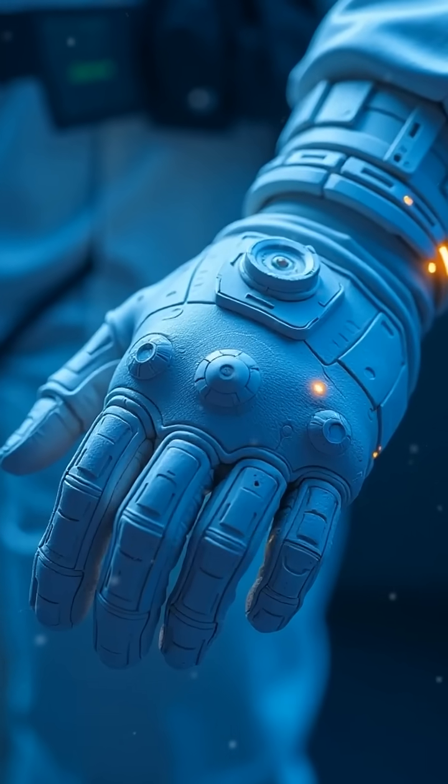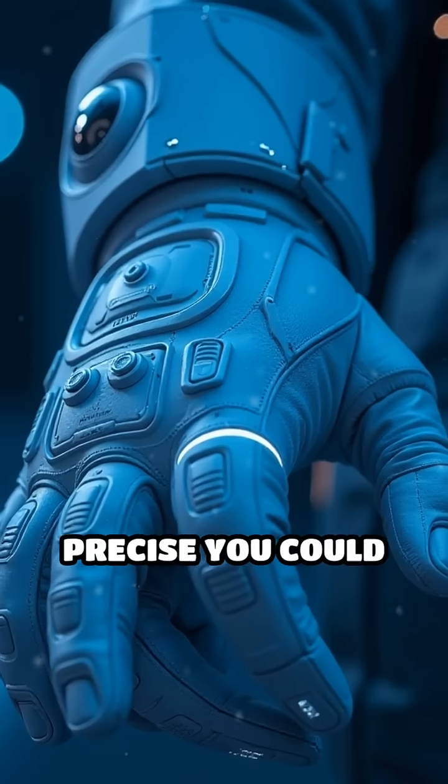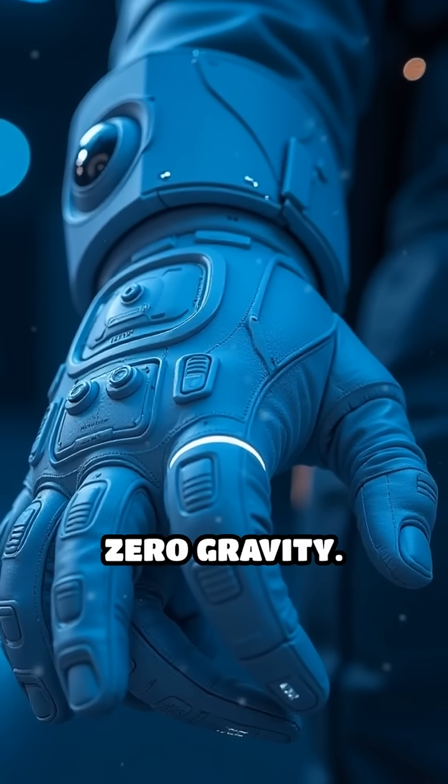Today's suits are even more advanced. Think built-in cooling tubes, heads-up displays, and gloves so precise you could thread a needle in zero gravity.